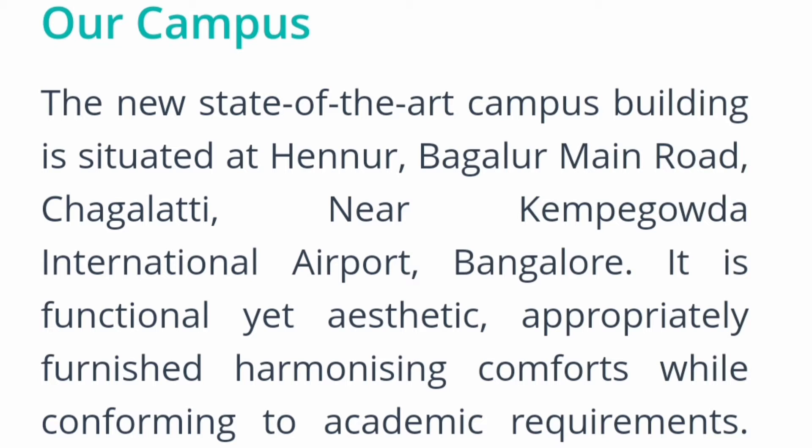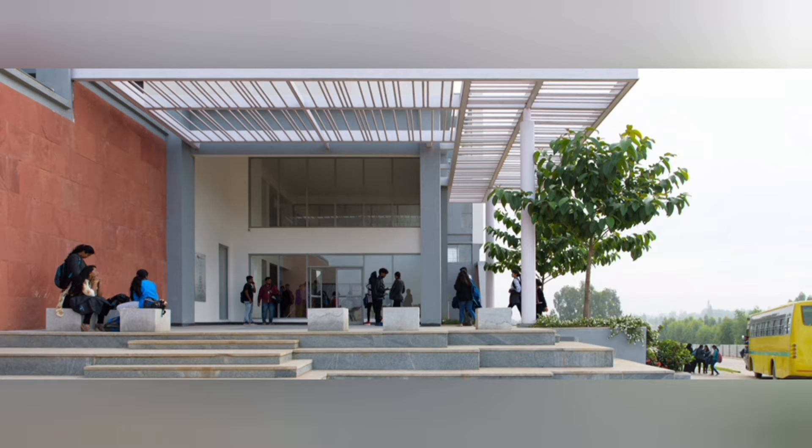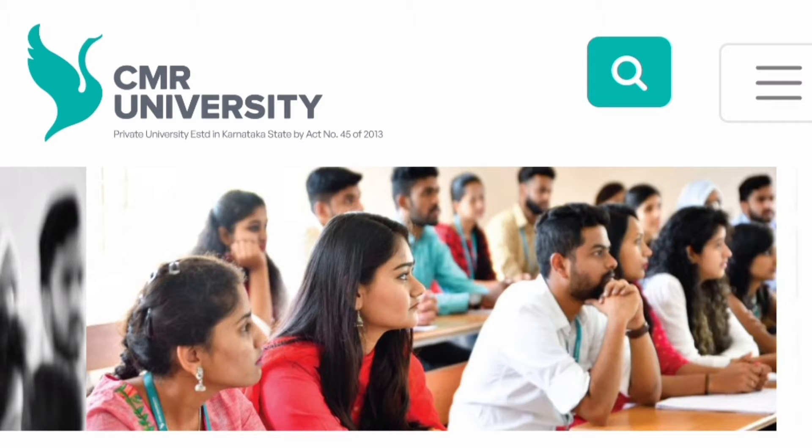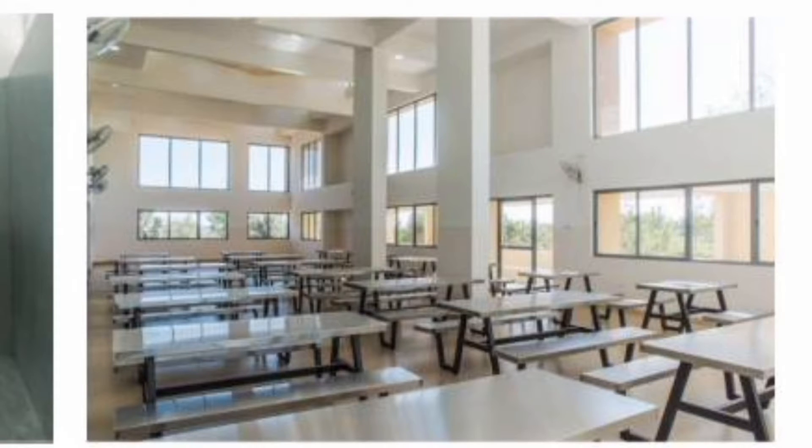The area is called Chagalhatti and this place is very near to the airport. It has got a very beautiful modern campus with all the facilities and amenities, and I will showcase some campus tour here as well. This is the main building on the airport road campus, and here are some more pictures including classrooms and discussion rooms.